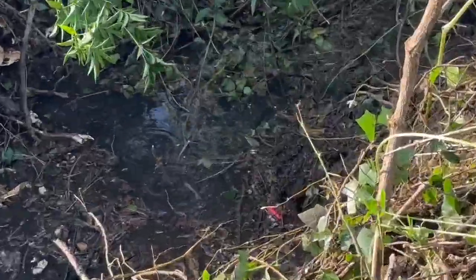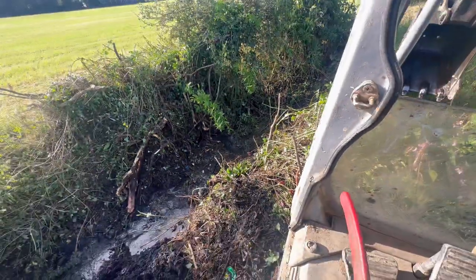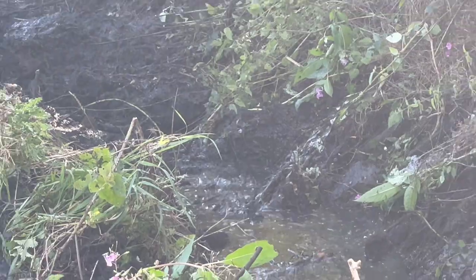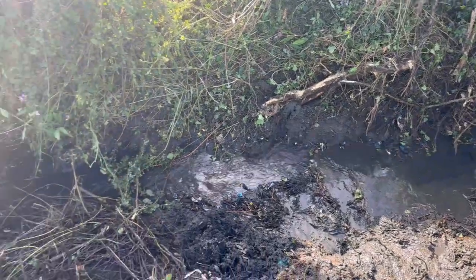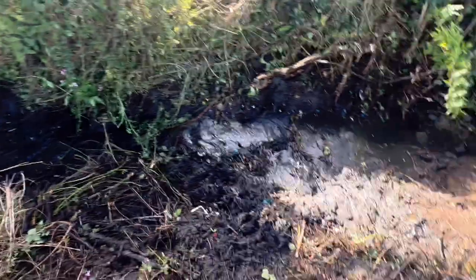Looks like the water bubbles up here. It is off now. I don't know if you can see that — it's really running. So maybe it'll expose what actually brings all this water in.